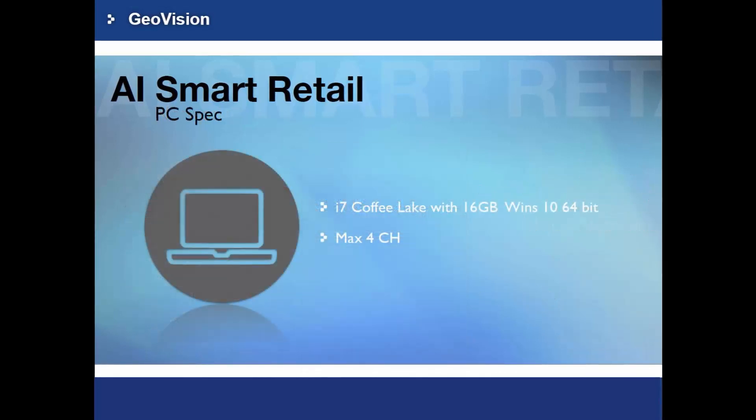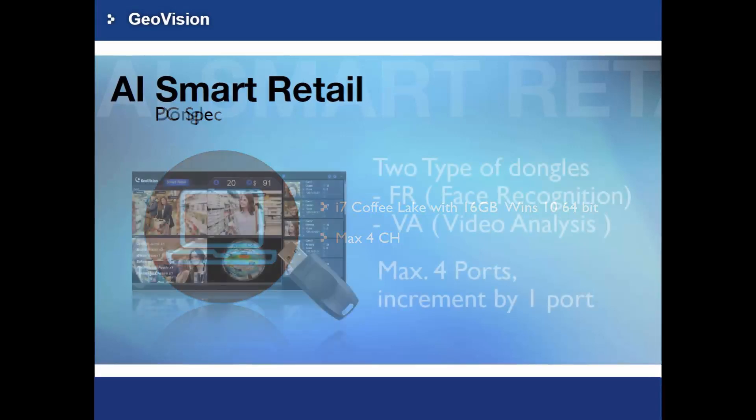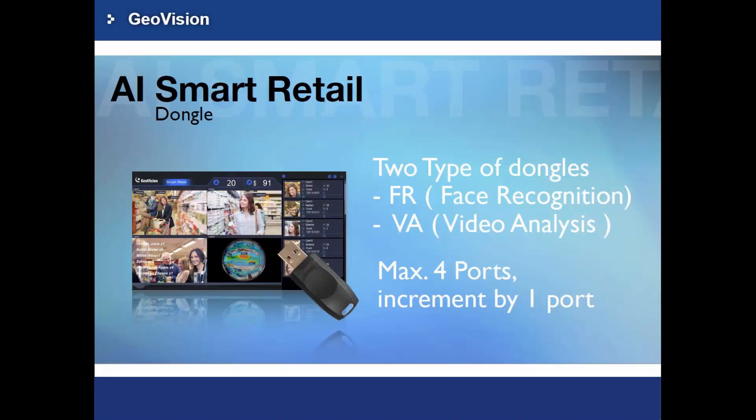The minimum PC requirements for AI Smart Retail are an Intel Core i7 Coffee Lake processor with 16 GB of memory, and it supports a minimum of up to 4 channels. The AI Smart Retail is a paid software, so you need to purchase a dongle to start up. There are two types of dongles: one is for face recognition and the other is for video analysis.